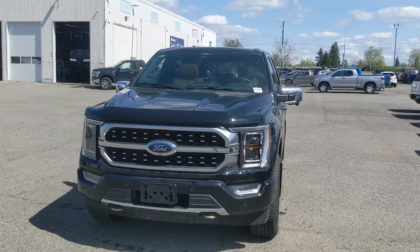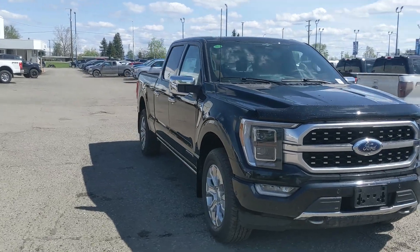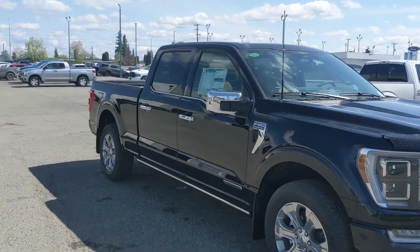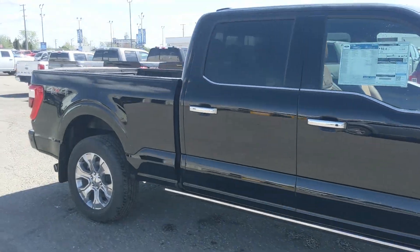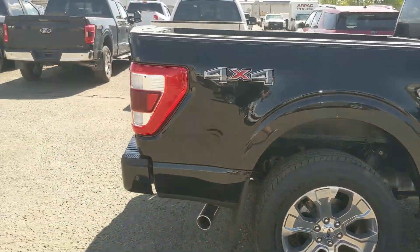Hello, this is Eric at Prince George Ford and we're taking a look at the 2023 Ford F-150 hybrid in a platinum trim, powered by a 3.5 liter hybrid engine providing you with excellent power and fuel efficiency. It has power deployable running boards down below so you can have an easier time getting in.